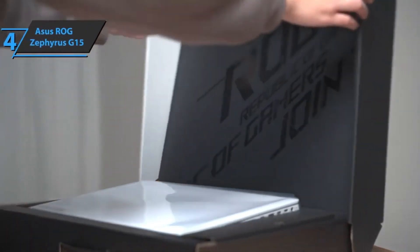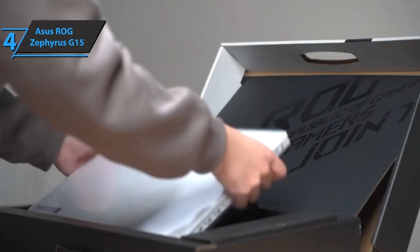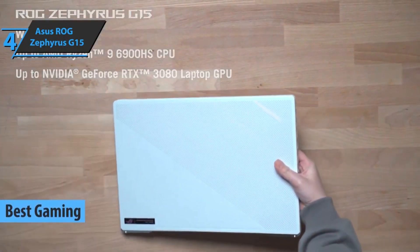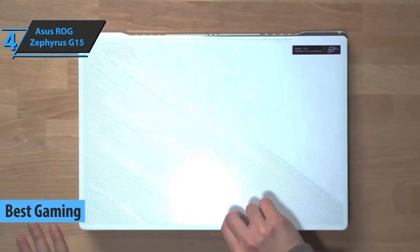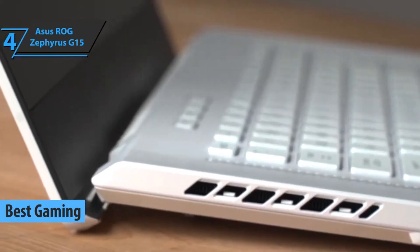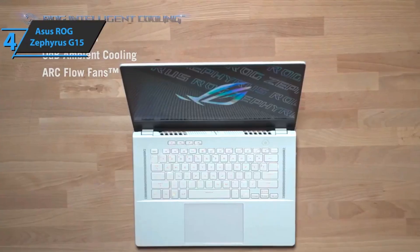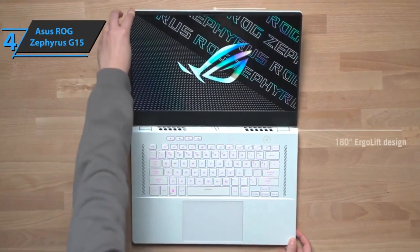For all you gamers out there, check out the Asus ROG Zephyrus G15, also known as the best gaming laptop available on the market in 2023. Given the great success of the G14, it was only a matter of time before Asus put it in a 15-inch chassis. The formula wasn't broken, and Asus just made it bigger.